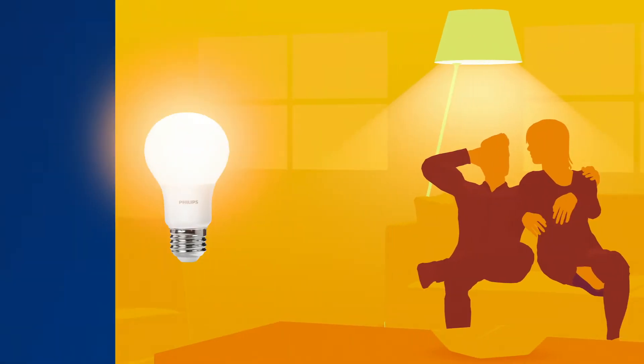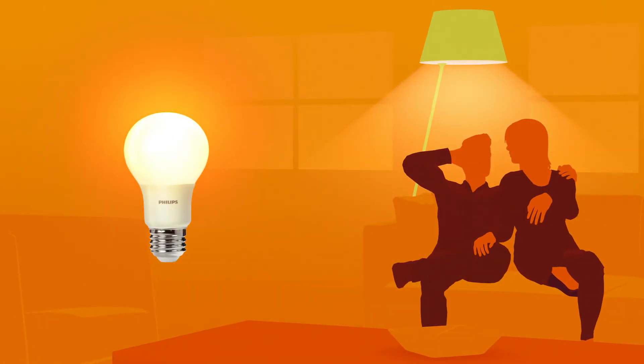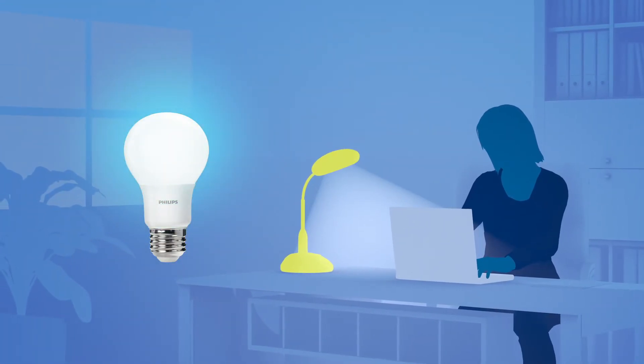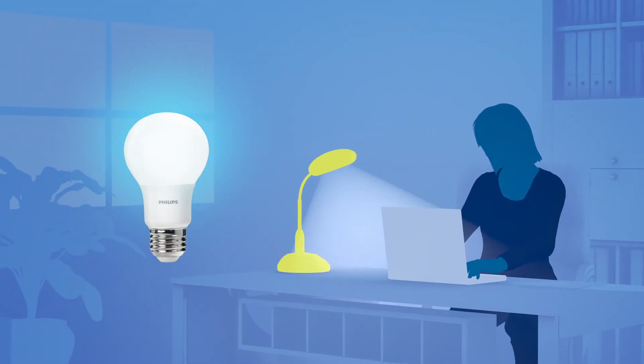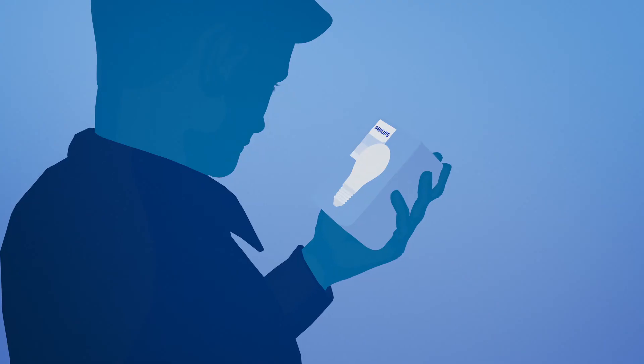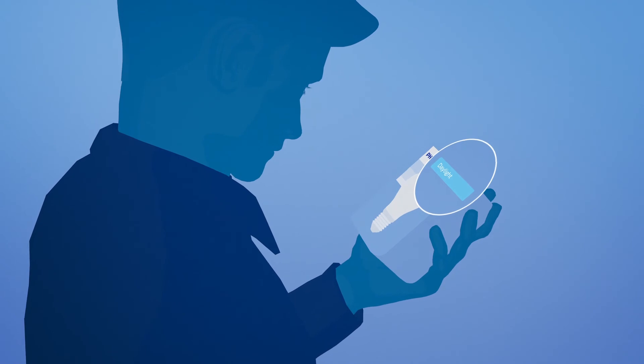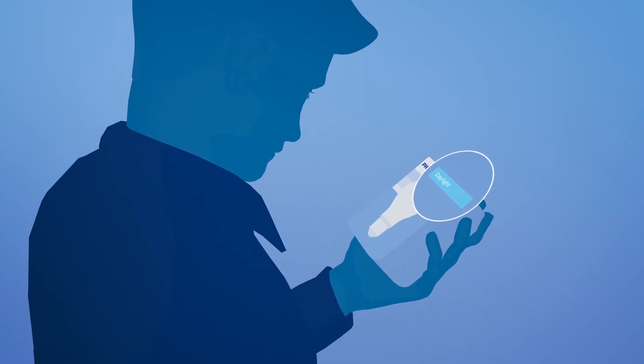Soft white tones produce a soft, traditional light that helps create a more relaxing mood or a cozy atmosphere. Use daylight to create a bright, energizing setting for improved concentration. You'll find the color temperature of every Philips LED bulb clearly marked on the packaging. The right light is everything.